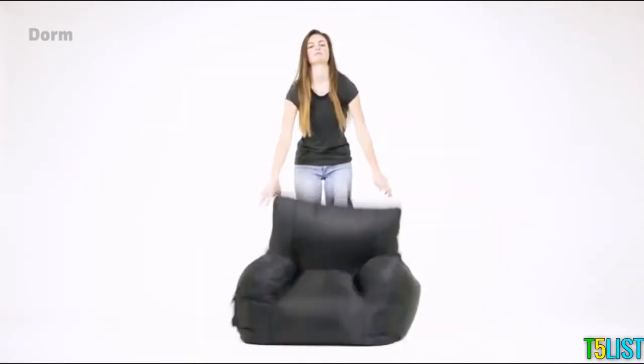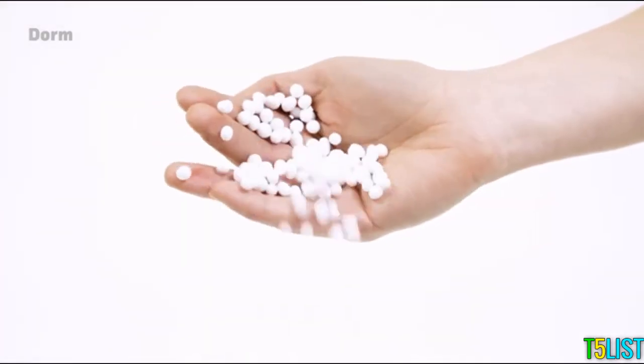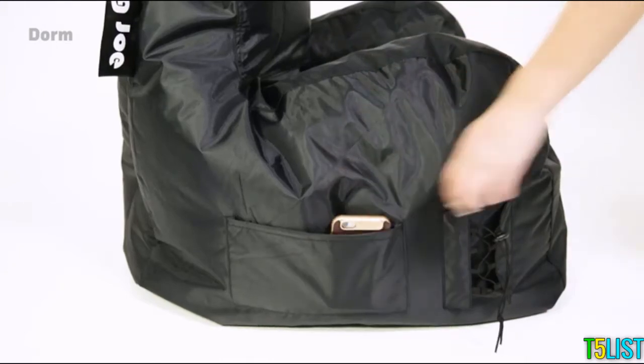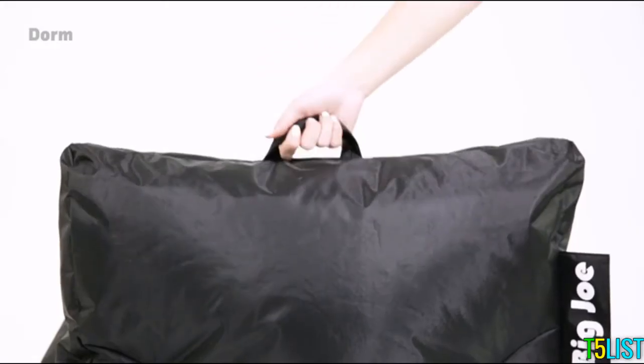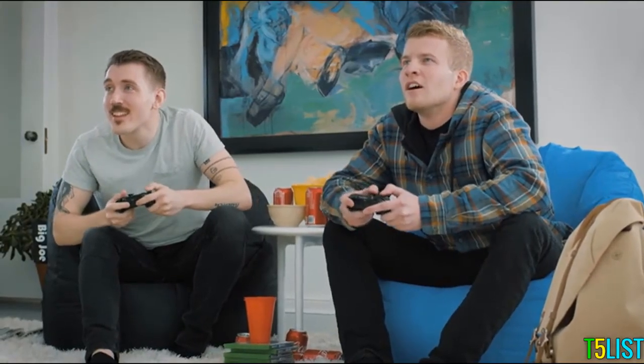Mega expanded bean technology. Durable, comfortable, and long-lasting. Use the side pockets for your phone and a beverage. Lastly, an added handle makes it easy to move to and from. Absurdly awesome comfort from Big Joe.